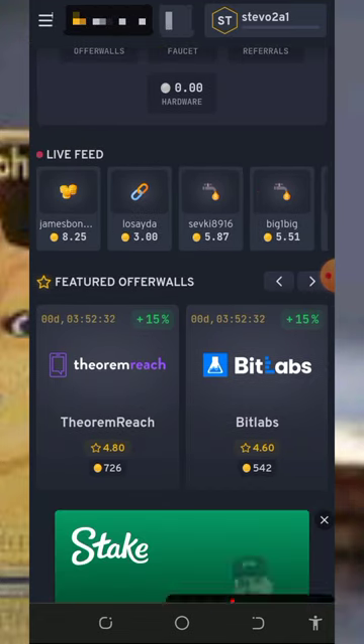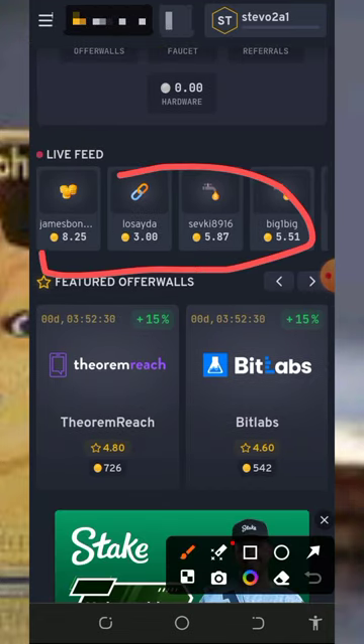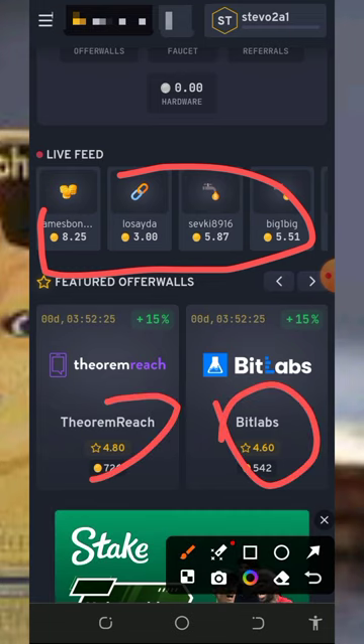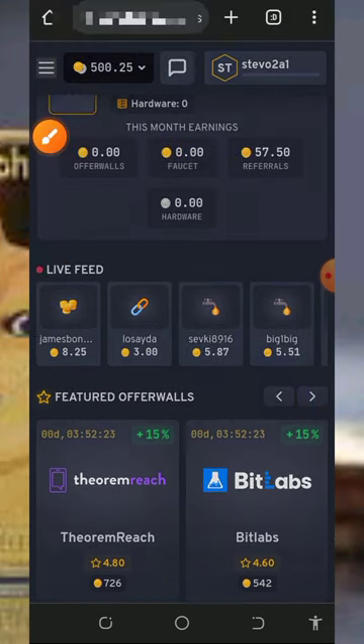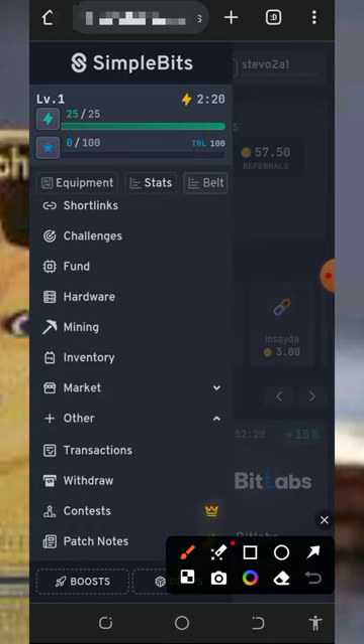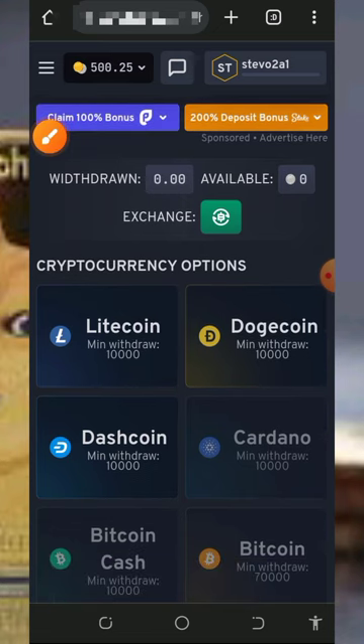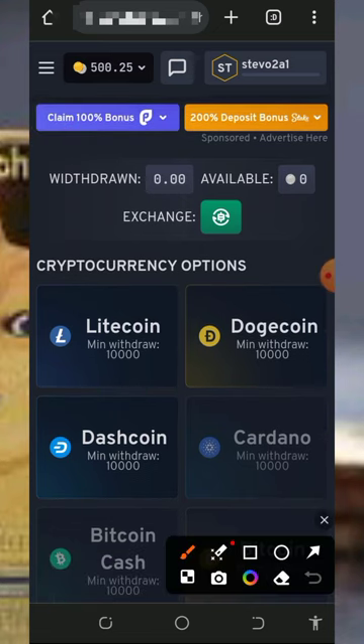All you need to do is start completing all the tasks on the screen and you will see all the points you are going to earn from completing those tasks. After completing all the tasks, place a withdrawal by tapping on the Withdrawal button at the bottom of the screen. Once you tap on the Withdrawal button it will take you to the withdrawal page.